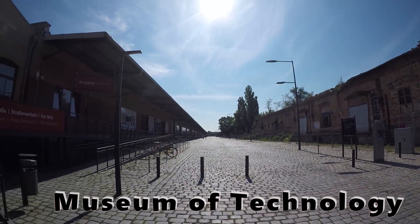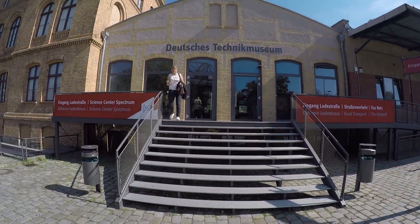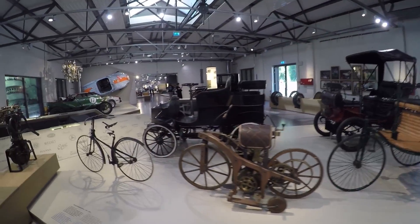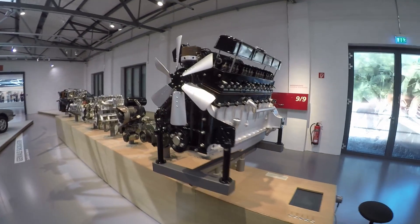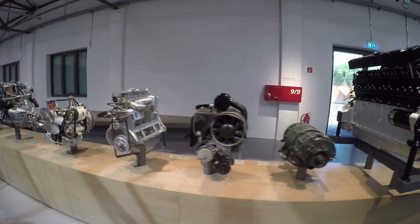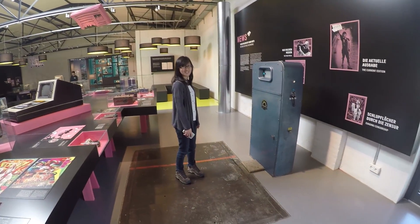First thing I'm going to talk about is the Museum of Technology. The entry fee was actually quite cheap, below 10 euros, and it's even cheaper if you are a student. It featured lots of cars throughout the years, and if you love cars you really have to be here. You have the Porsches, the BMWs, and also other kinds of cool stuff.